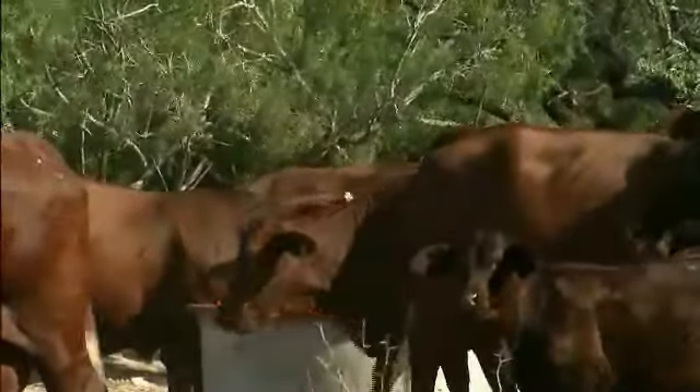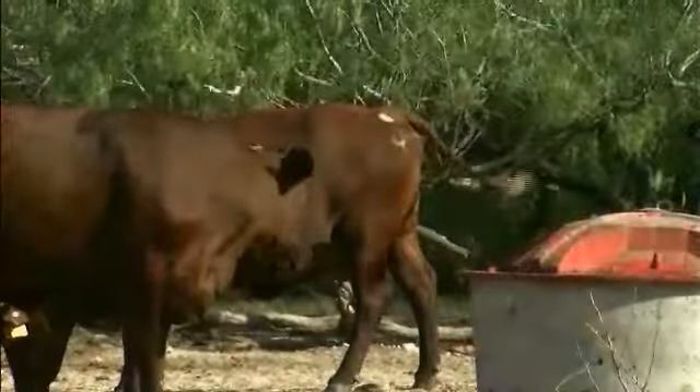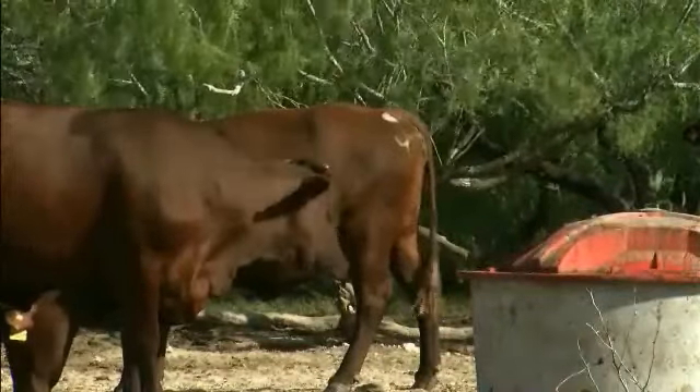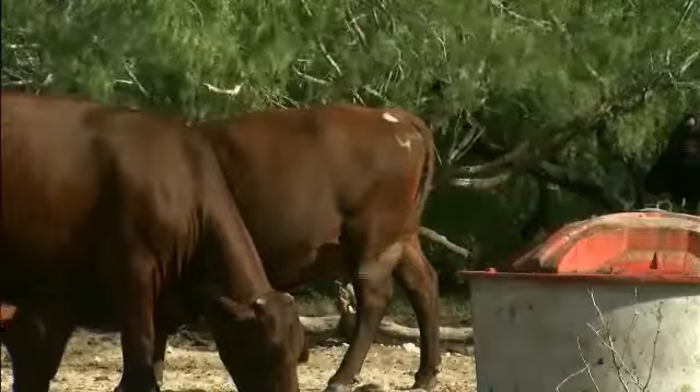A lot of people don't realize how many requirements a cow must meet before her body tells her it's okay to get bred back. It's essentially a matter of survival — the way God created cows and people. You have to take care of her maintenance requirement, and if she's still growing, her growth requirement, then her lactation requirement, and then her body tells her it's okay to breed back. Having supplement out on a year-round basis really helps achieve that.